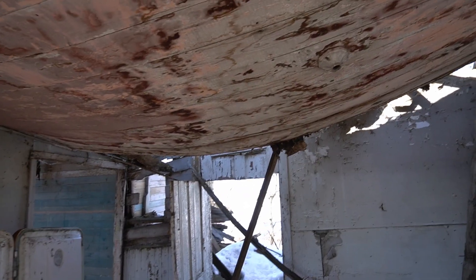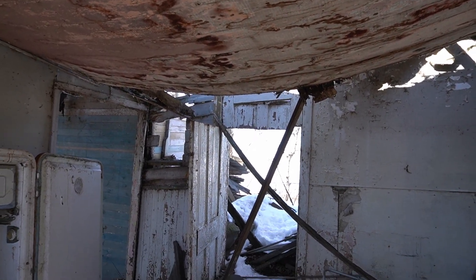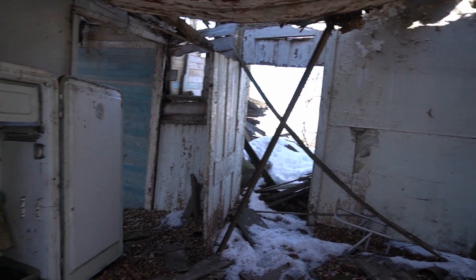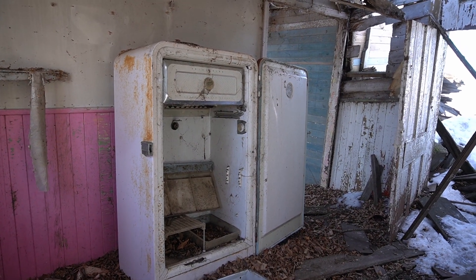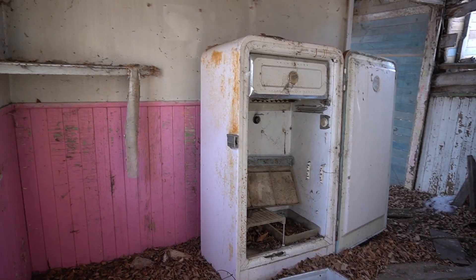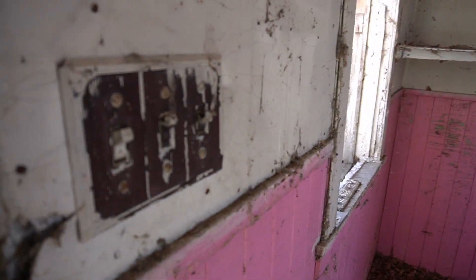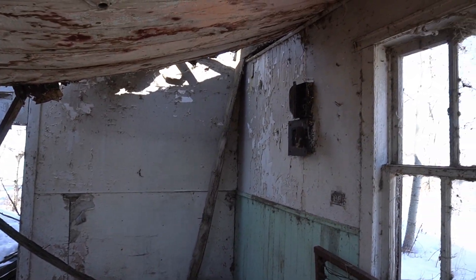As you can see, the ceiling is incredibly swayed in. I don't think it would be a good idea to step in much farther. There is a retro refrigerator, thankfully quite well aired out, so we're not going to smell anything. This place did have electricity at one point because there's a light switch in the wall here and some fuse boxes up on the wall over there.